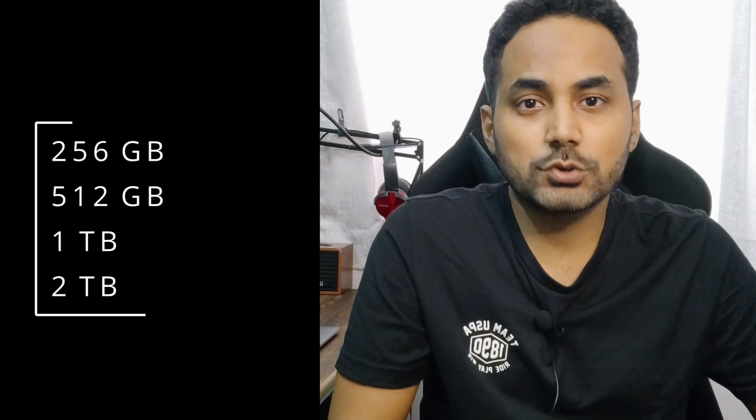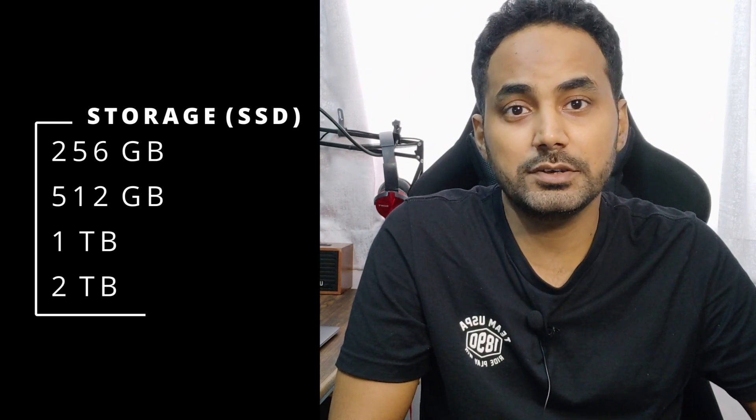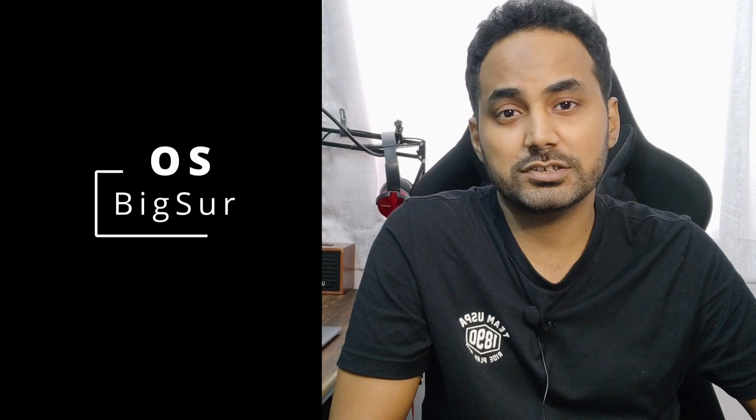Talking about storage, it comes in different variants: 256 GB, 512 GB, 1 TB, and 2 TB — all SSD. With SSD you get better read and write operations, and it obviously helps in loading your operating system and programs much faster.